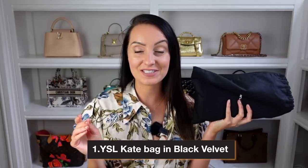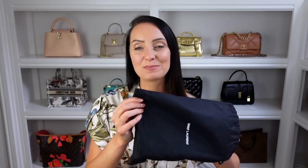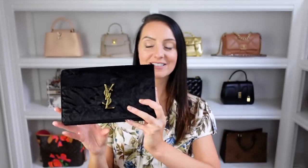The first bag is from Saint Laurent. Now this isn't my first ever designer bag — that was actually a Mulberry Bayswater which I sold a year after I had it. This, however, I would describe as my first ever evening designer bag. This has a lot of sentimental value for me because I remember just getting this bag and absolutely falling in love with it. It's such a classic piece. This is my YSL Saint Laurent Kate Wallet on Chain bag in black velvet with gold hardware.